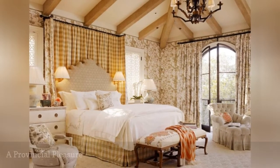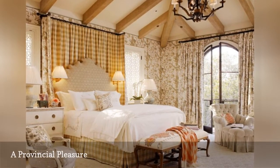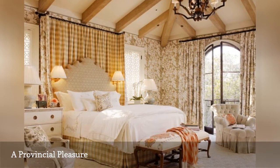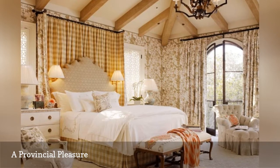Stunning is an apt description of this elegantly beautiful French country bedroom from Tucker and Mark's Design. It's the perfect blend of pattern, subdued color, rustic elements, and luxe fabrics.